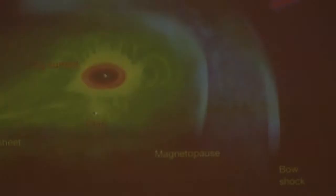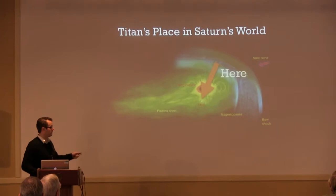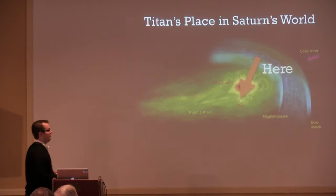Where is Titan in Saturn's world? It's just a little thing sitting out at 20 Saturn radii. It does float in and out of the magnetopause, and there was a very recent flyby in which we actually saw Titan out in the magnetopause. Unfortunately the plasma spectrometer was off, which makes us all very sad, but we were able to see many neat effects. There's a good paper on that by Nick Edberg from the Swedish group.